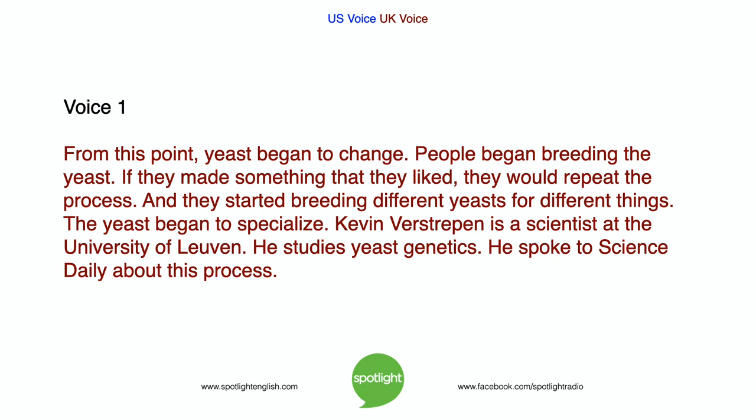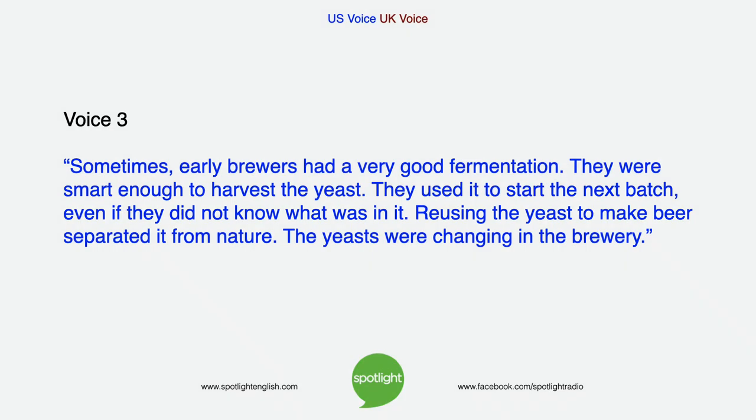Kevin Verstreppen is a scientist at the University of Leuven who studies yeast genetics. He spoke to Science Daily about this process: sometimes early brewers had a very good fermentation, and they were smart enough to harvest the yeast. They used it to start the next batch, even if they did not know what was in it. Reusing the yeast to make beer separated it from nature — the yeasts were changing in the brewery.